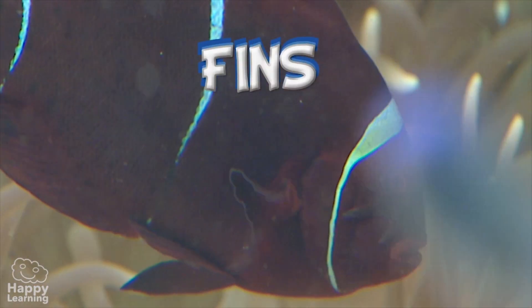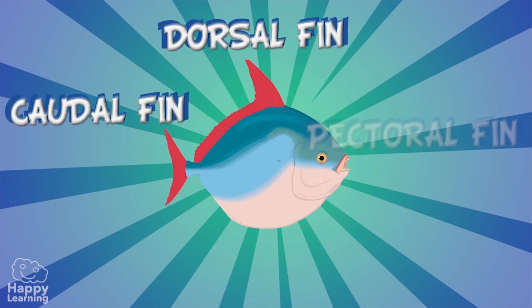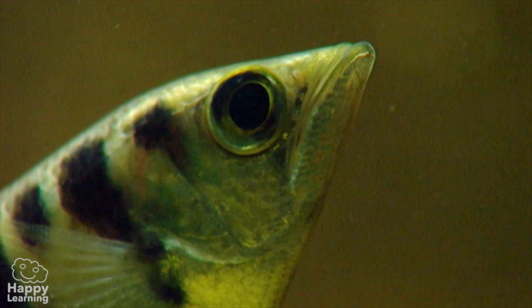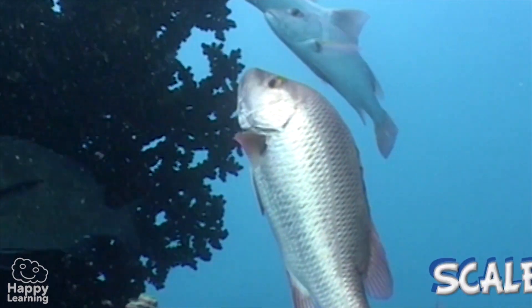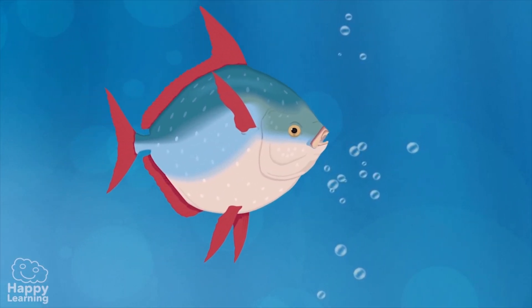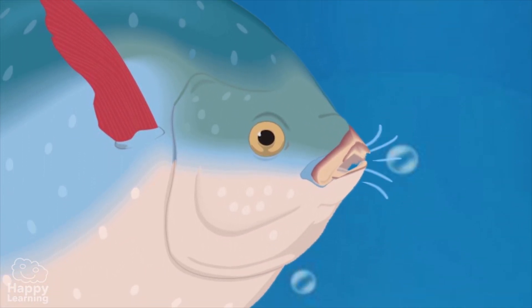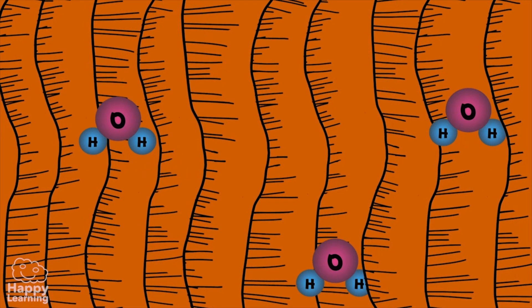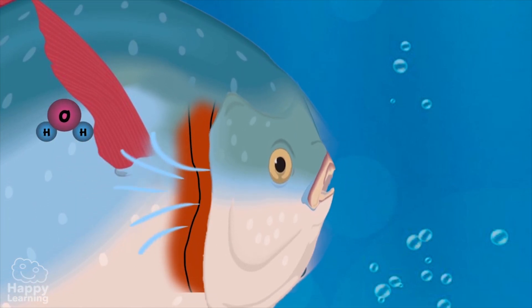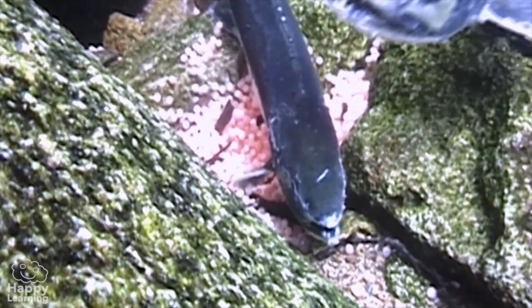All fish have extremities in the form of fins. As you can see in this image: dorsal fins, paddle fins which is a tail, pectoral fins, pelvic fins, and an anal fin. Almost all fish are covered in scales. The gills are the fish's respiratory organ. Water enters through the mouth and goes to the gills, which collect the oxygen and distribute it through the blood vessels. Then the water is expelled through an opening behind their head called the gill flap.